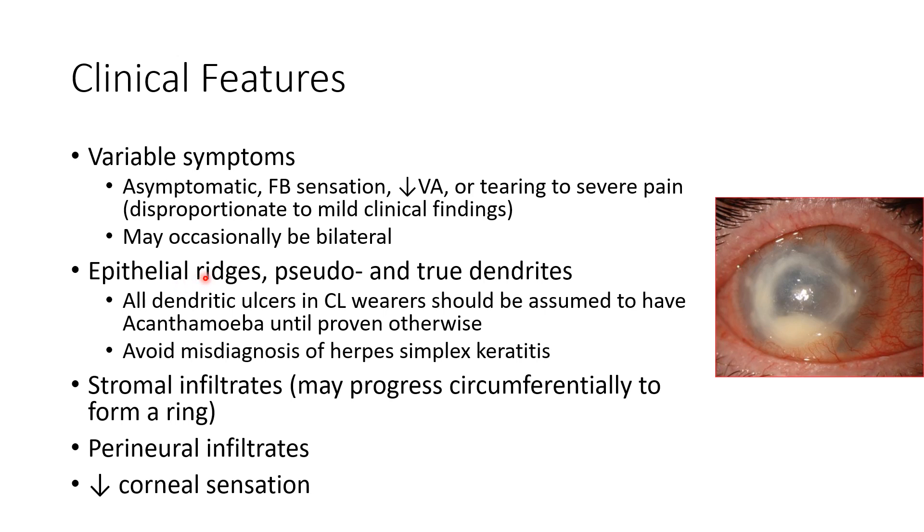Other clinical features include epithelial ridges, pseudo and true dendrites. All dendritic ulcers in contact lens wearers should be assumed to have Acanthamoeba until proven otherwise, to avoid misdiagnosis of herpes simplex keratitis. Other clinical features include stromal infiltrate, which may progress circumferentially to form a ring, as you can see in this picture — this is a case of Acanthamoeba keratitis.